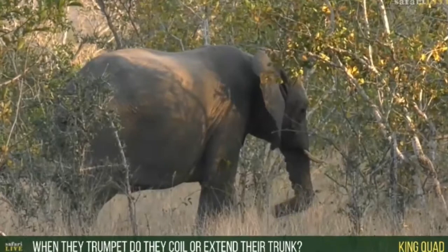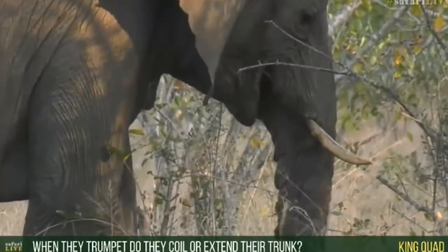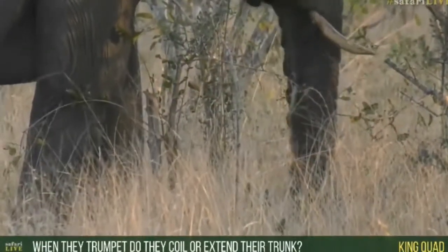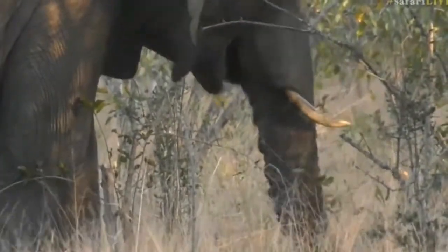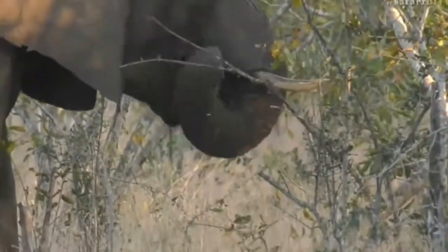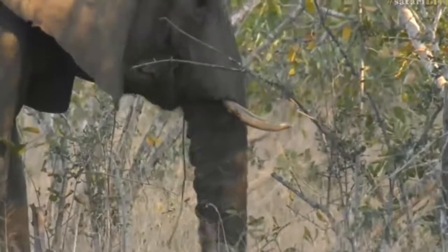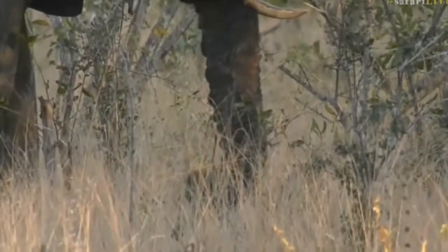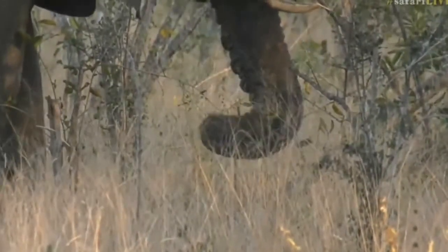King Quad, you asked how elephants use their trunks when they trumpet — whether they extend them out or coil them up. There's no single distinguishing movement they make with their trunk when they trumpet. Sometimes they trumpet and flick their trunk around, sometimes they curl it slightly, sometimes extend it a little bit. There's no exact movement they use for their trunks when they trumpet. I haven't seen them do anything specific, to be honest.